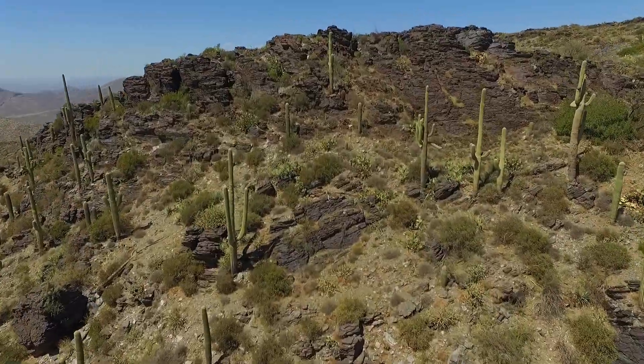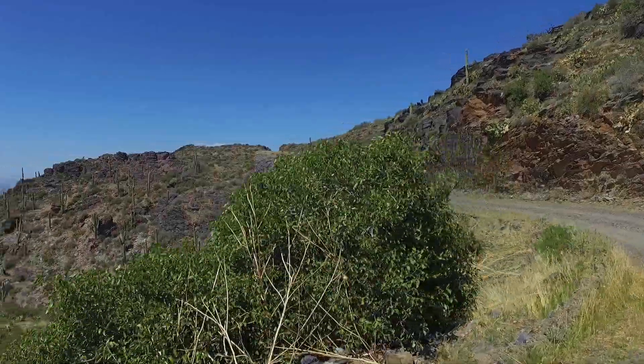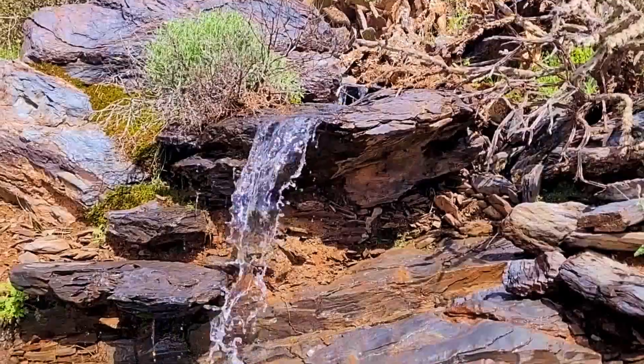This road, climbing around rocky outcroppings as it goes higher and higher, even past pine trees, revealing a hidden world.